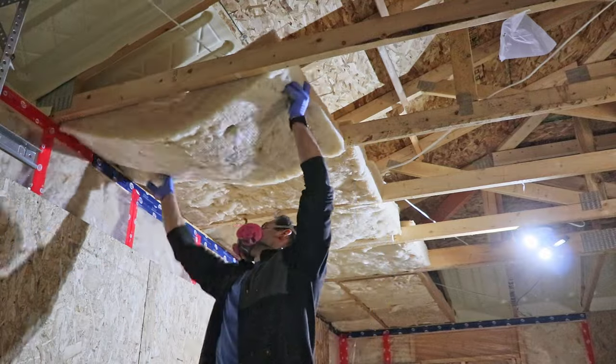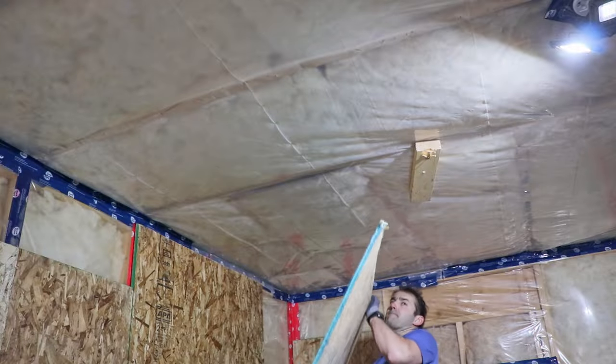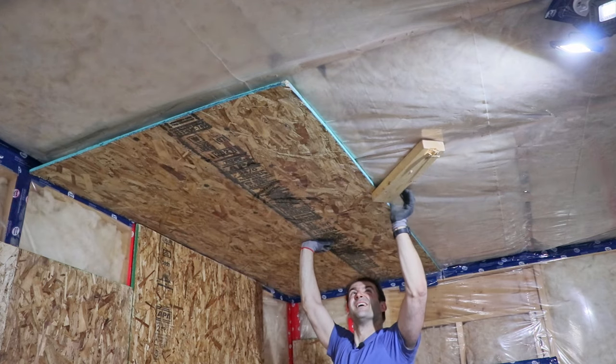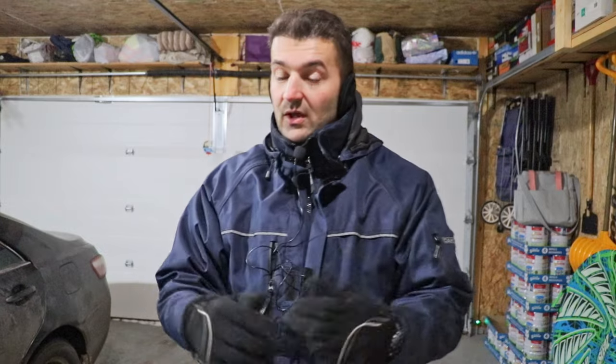I put a vapor barrier, stapled it over the joists, then covered it with OSB sheets. I used a little bit thinner OSB sheets — three-eighths instead of three-quarter inch — because that's what I had available. It was cheaper and much lighter so I was able to put it up by myself. If you're doing it by yourself and putting OSB or drywall on the ceiling, rent a hoist from Home Depot — you'll get the job done much easier and save your back.